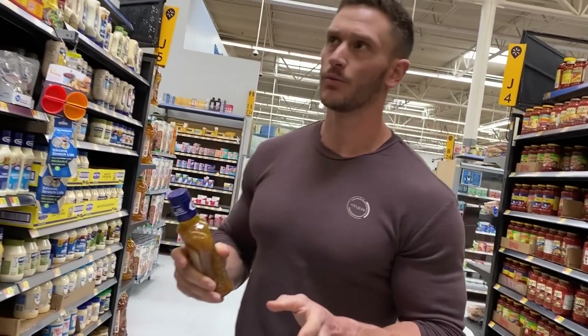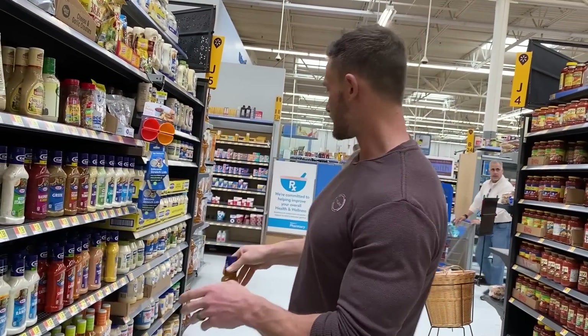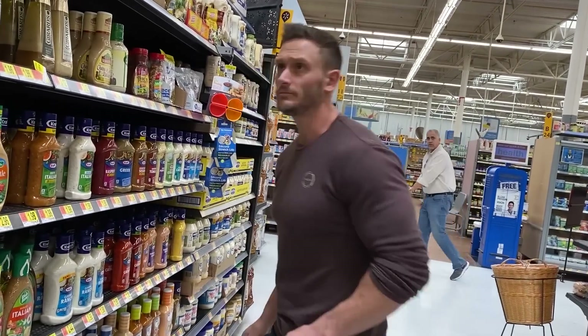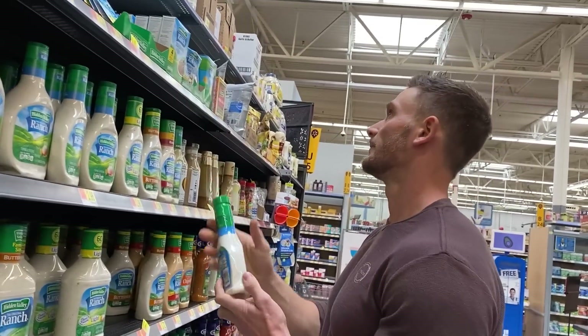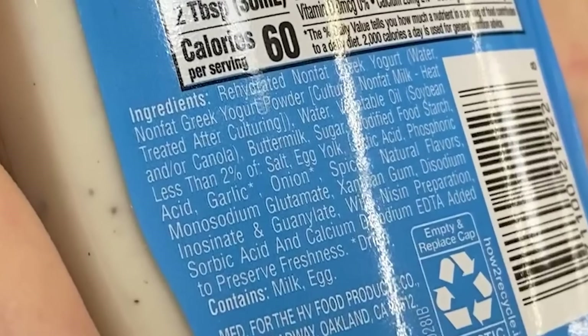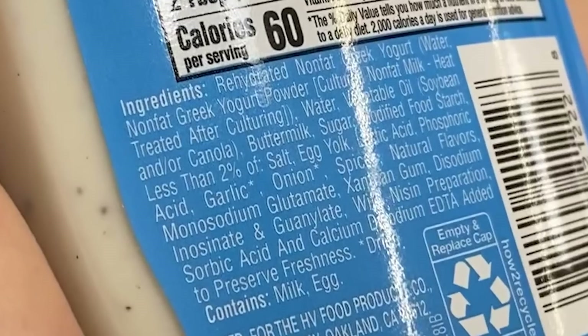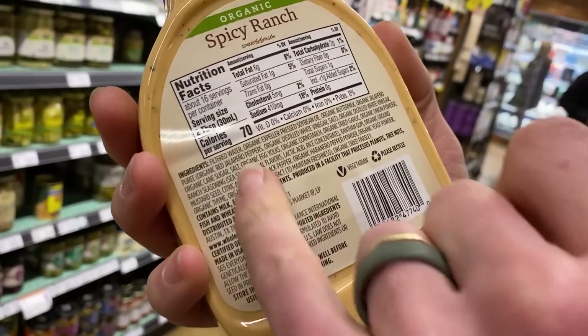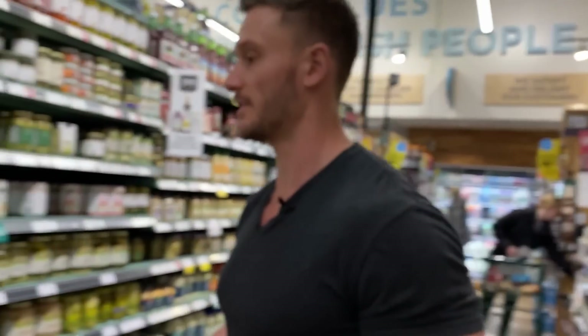Before we leave the store, we'll check out the refrigerated section and see what salad dressings they have there. Let's also look at this yogurt dressing: rehydrated nonfat Greek yogurt, yogurt powder, vegetable oil — even at Whole Foods it's organic expeller-pressed, but still soybean oil. It's just a hard issue — you're going to encounter it no matter where you are.